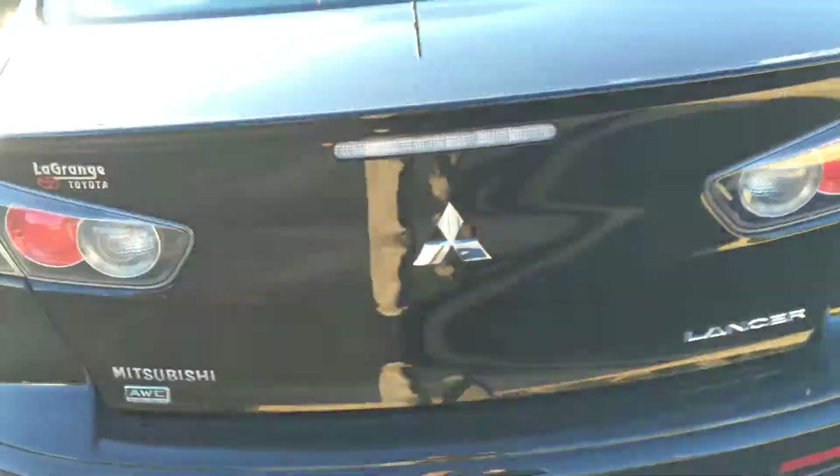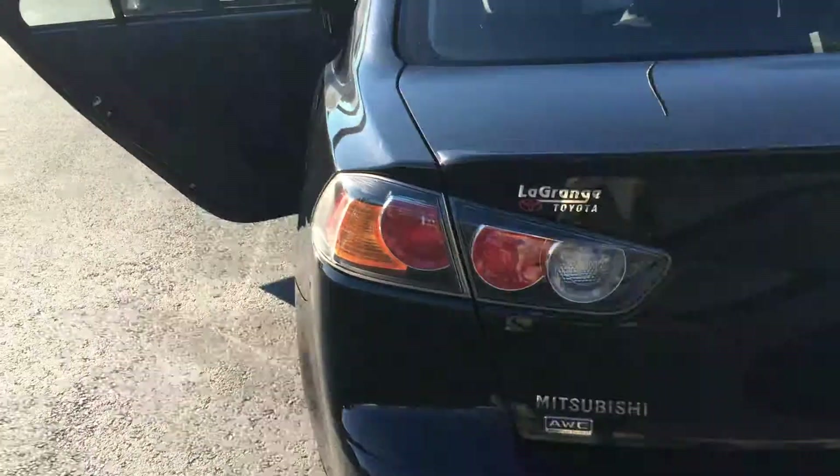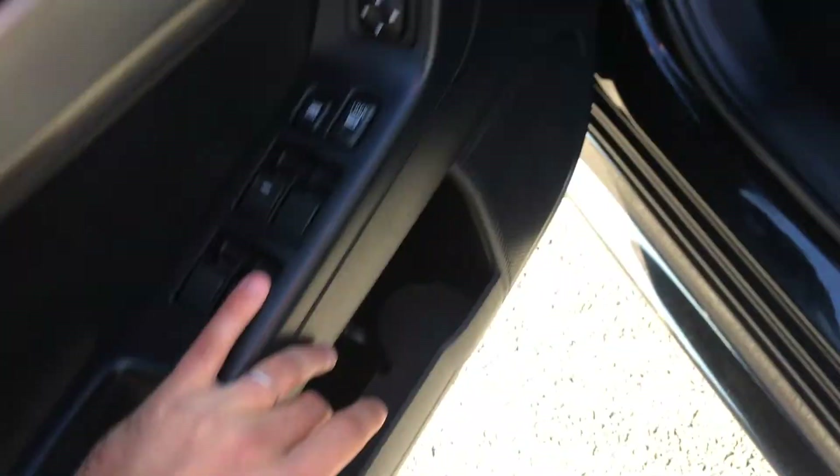Tons of room in the trunk space as you can see there. I'll kind of show you the rear profile — sporty look. Black cloth interior with carpet mats, power windows, power door locks, and power side view mirrors.